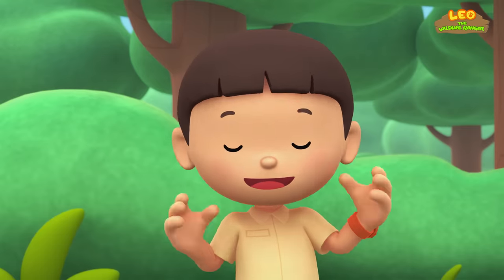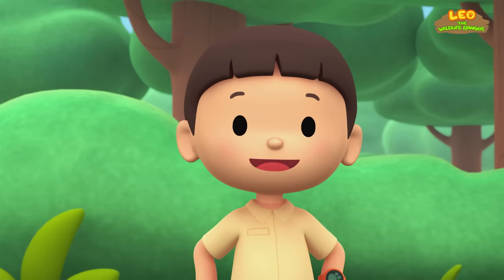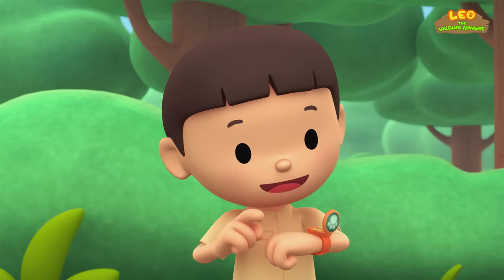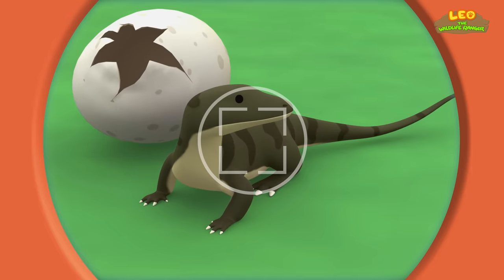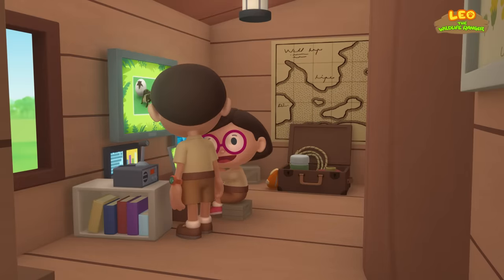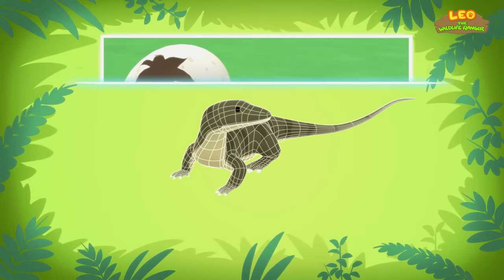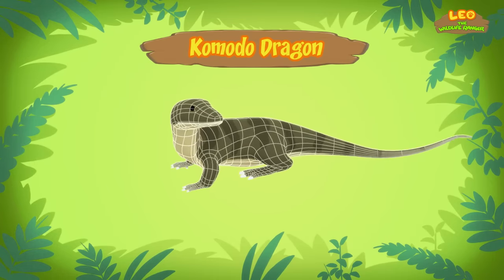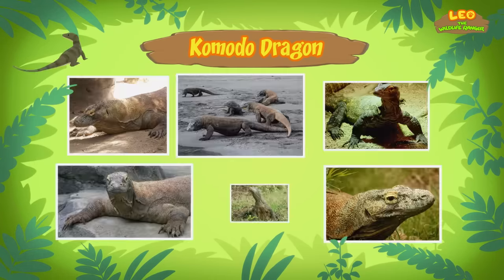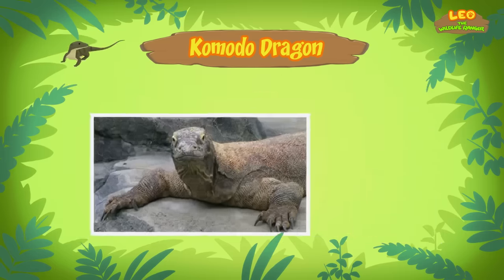I wonder how it got here. You know what we should do? Let's make a photo and send it to my sister Katie. She is also a junior ranger. Now hold still, little lizard. Hi Katie! Did you find anything? You're just in time, brother. The computer is looking for information about the lizard. Bingo! This lizard is a Komodo dragon. A dragon? Yes, a Komodo dragon. It's a type of lizard. Despite its name, it doesn't breathe fire. It's also known as the Komodo monitor.